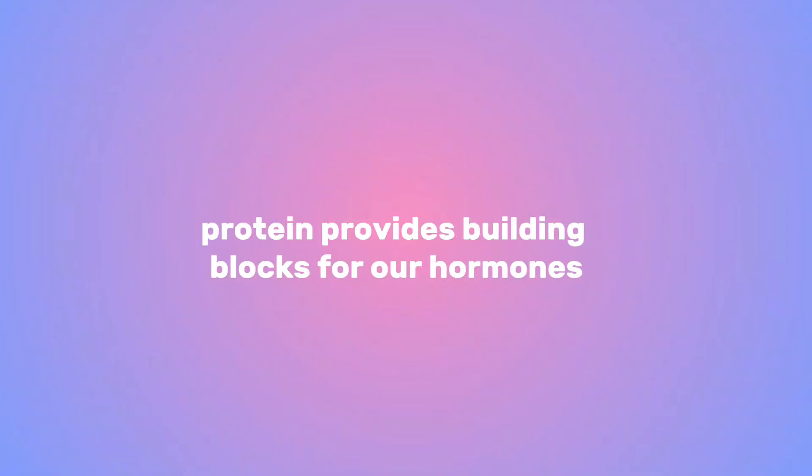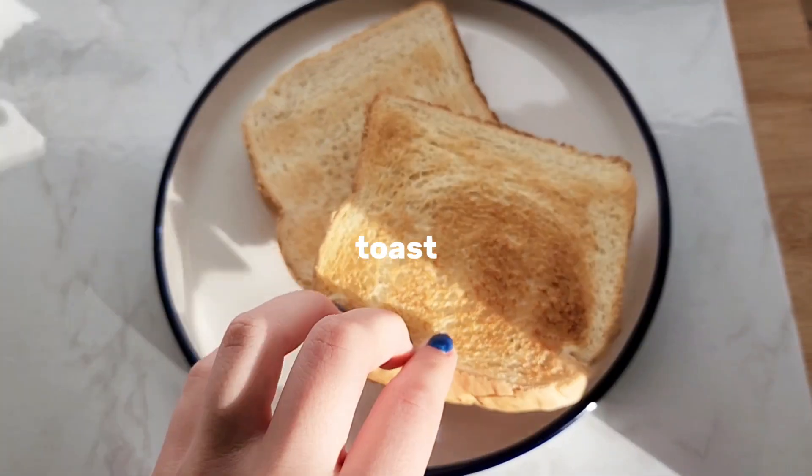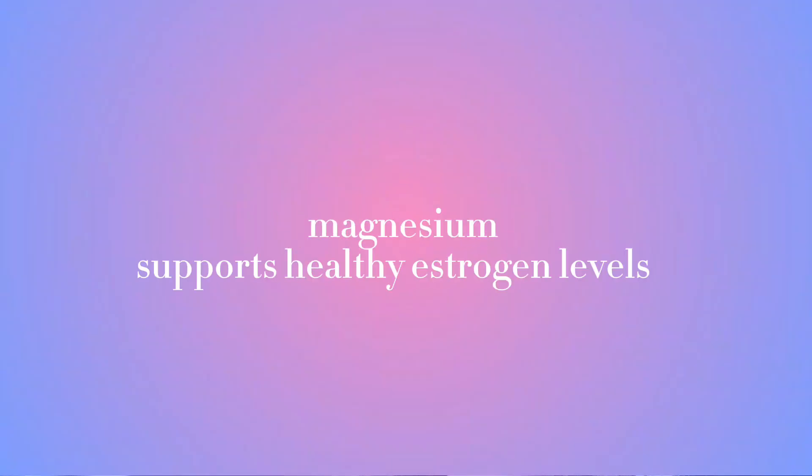I got the groceries all put away and I've been wanting a bagel, so I made a bagel with some eggs and strawberries for breakfast. We have antioxidants, protein, and I just put some butter on the bagel — this is what I've been craving and it is so good. Bananas are also high in potassium and they contain magnesium, which is great for hormone balance.